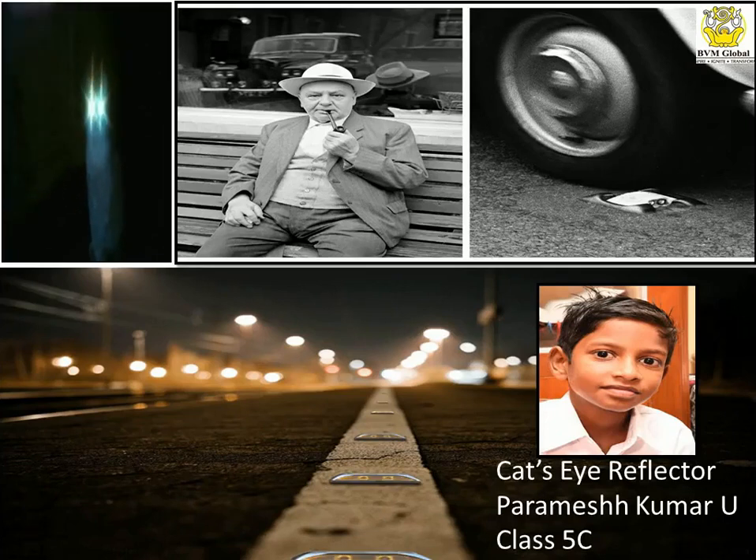Hi, I am Paramesh Kumar from Class 5C. I am going to talk about the cat's eye reflectors. The road stud reflectors project slightly above the road, and during the night, the car headlights are reflected back to the driver by them.